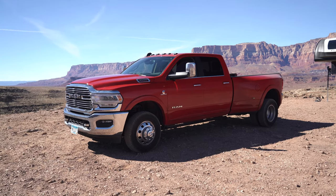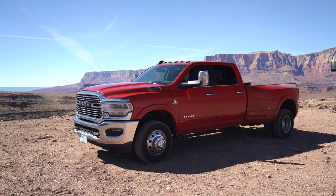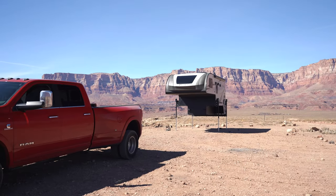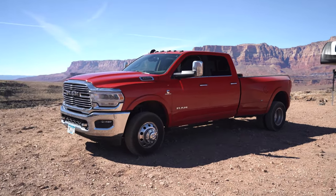Hey guys, so today we are talking about our Ram 3500 truck — this is the Laramie edition with an 8-foot bed. A lot of people have been asking us about the truck since we use it to haul our truck camper. We have an upcoming video of that as well you can check out on our channel, but today this video is just about the truck.